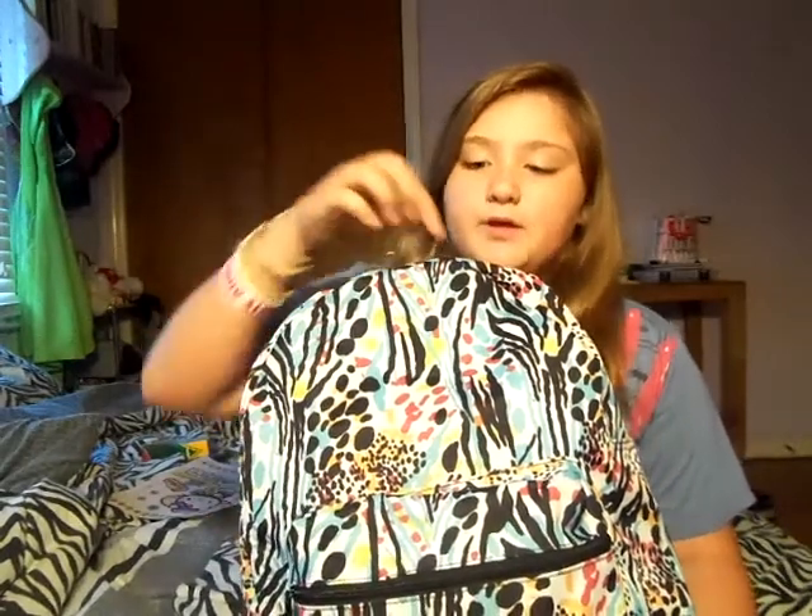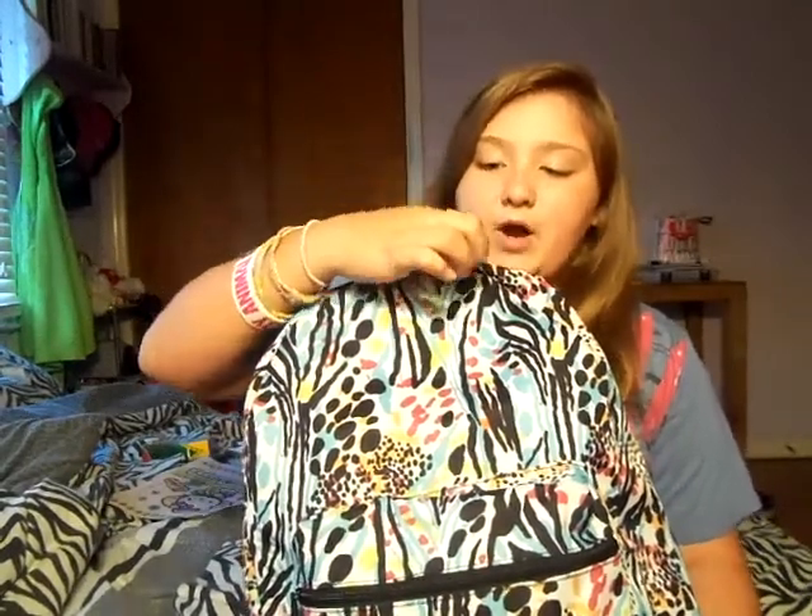I did leave some of my materials in my locker at school because my book bag was so heavy, and I only bring home stuff that I absolutely need. So this is my backpack — I bought it at Shoe Department for $15, originally $20, and you've seen this in my back-to-school haul.